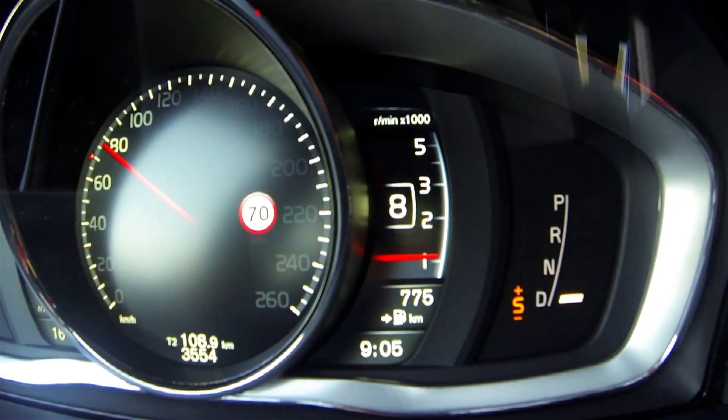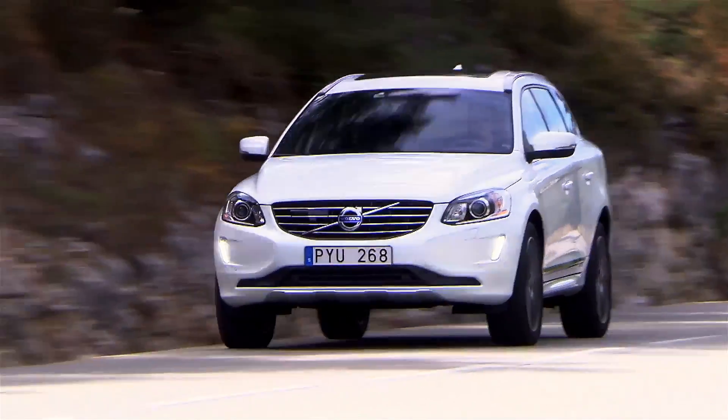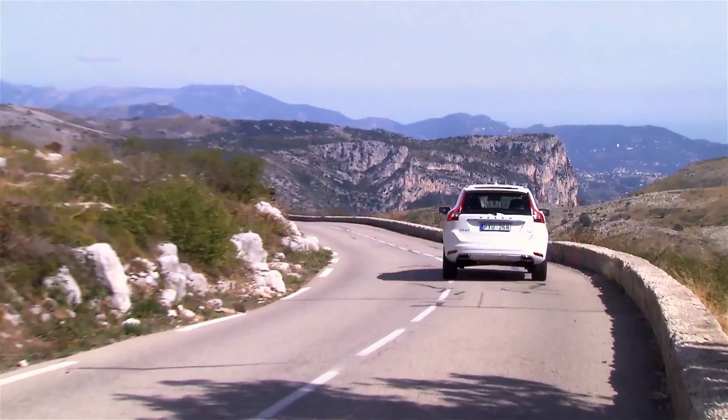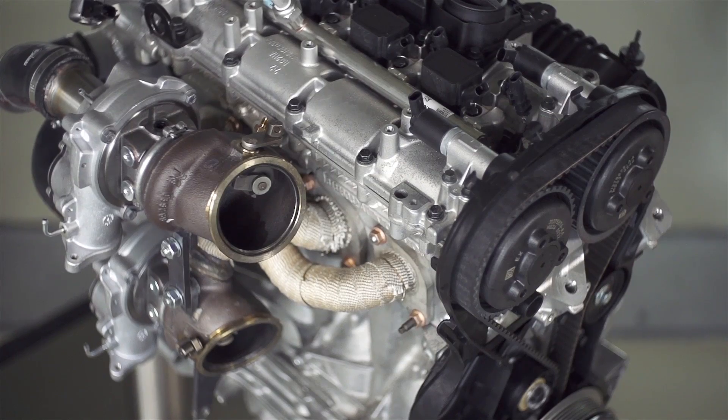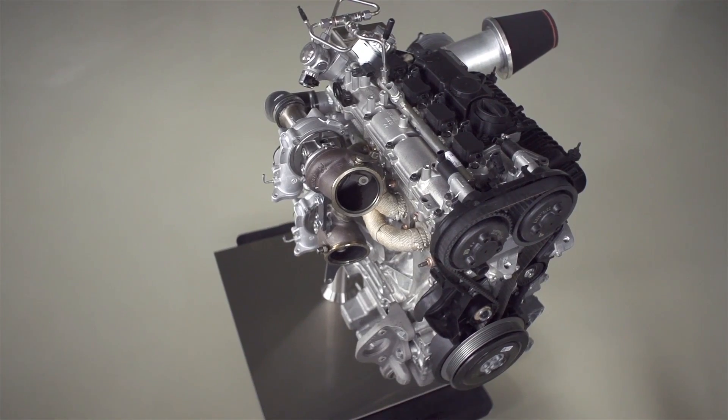As car buyers around the world can now enjoy a new level of efficient performance, Volvo Cars is presenting the high-performance Dri-V powertrain concept — a triple-boost 2-litre 4-cylinder petrol engine with no less than 450 horsepower.